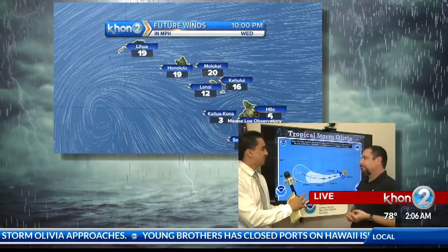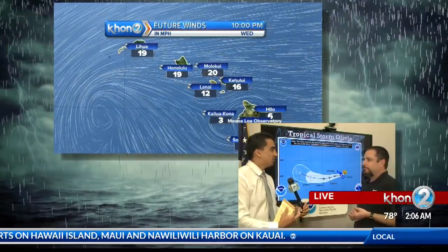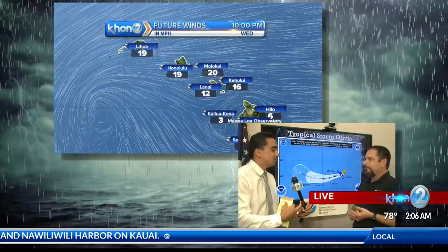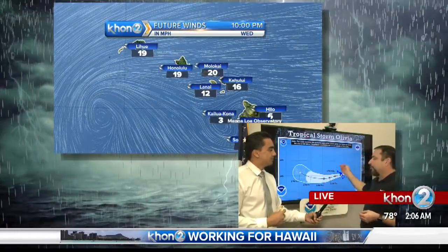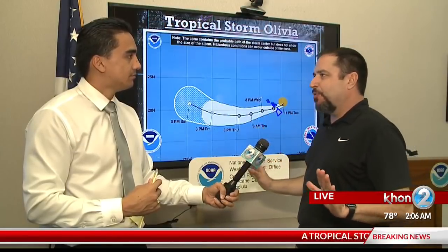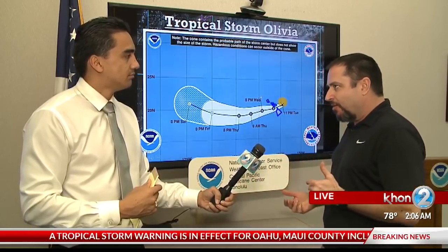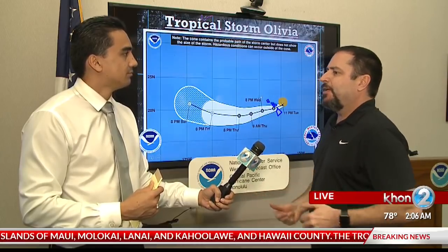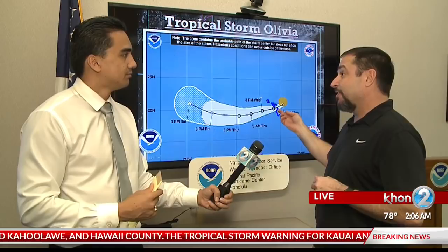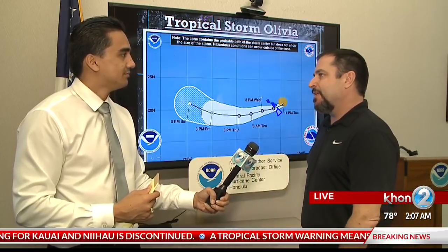This being the first time we've seen a hurricane approaching from this direction — is that creating difficulties in forecasting, or is technology making it manageable? Technology these days is pretty good. Just last week we had Hurricane Norman pass just off to the northwest of us and we didn't have a watch or warning because the models were pretty good. But climatology feeds into models too, and never having a storm come from this direction may hinder the models a little. We still have the best technology available, and we're now going to let Doppler radar look inside the storm — 3D motions and all that — to get a better feel for what's happening.